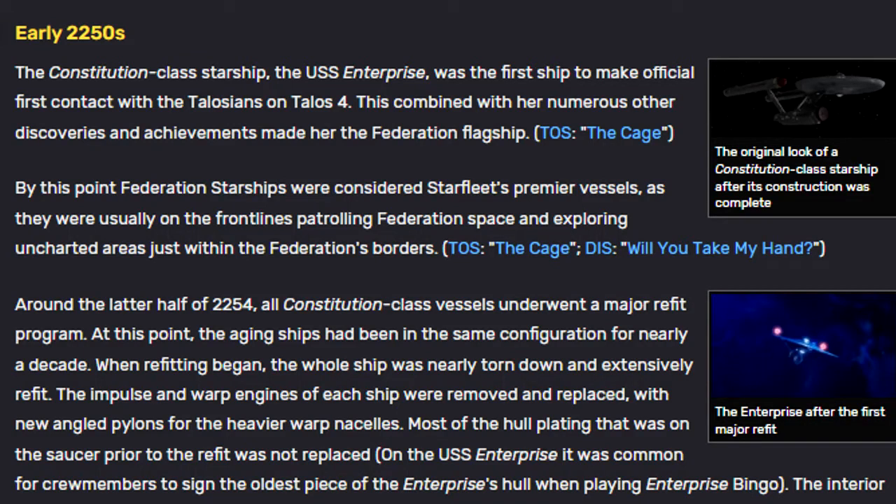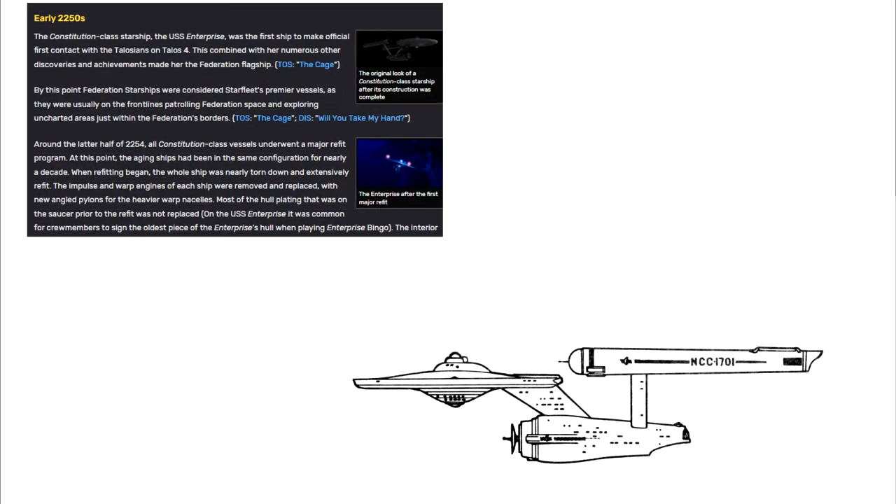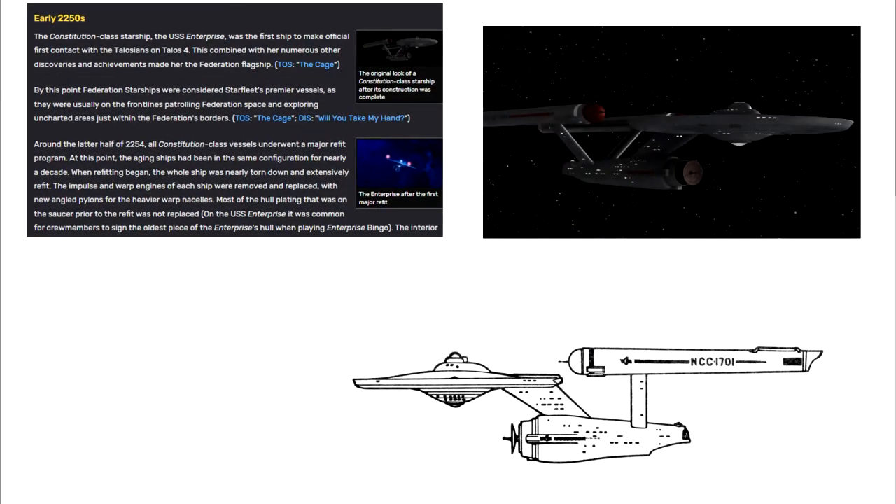The Constitution-class starship, the USS Enterprise, was the first ship to make official first contact with the Talosians on Talos IV. This, combined with her numerous other discoveries and achievements, made her the Federation flagship. By this point, Federation starships were considered Starfleet's premier vessels, as they were usually on the front lines patrolling Federation space and exploring uncharted areas just within the Federation's borders.